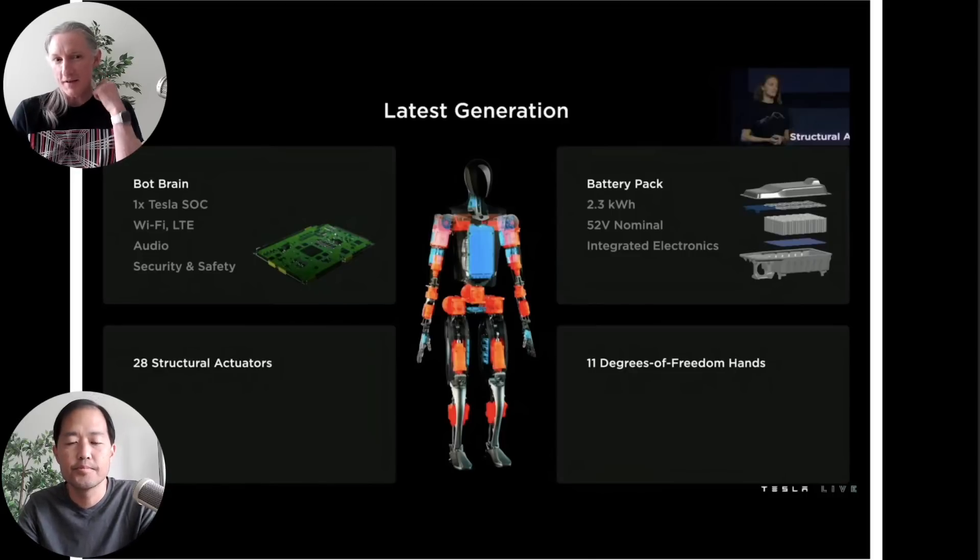So this is the first slide in the entire show. They're telling us a couple of things about the robot — how many degrees of freedom it has, both in its hands and its body overall. And then we're getting a breakdown of two major components: the electronics and the battery pack.